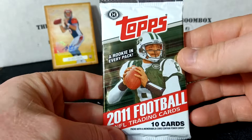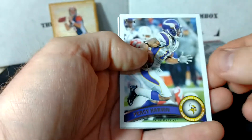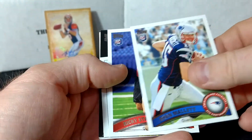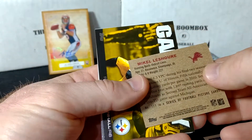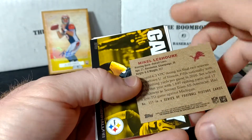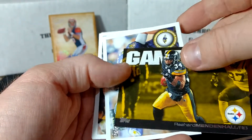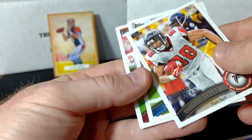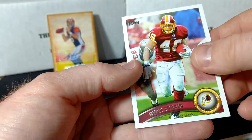Alright, we'll go 2011 Topps Football. This is pretty cool — I like opening random packs anyway. This is kind of a cool idea: instead of getting all football or basketball or baseball, it mixes it up a little bit. We've got Percy Harvin, Dwayne Bowe, Ryan Mallett rookie, Stanzi rookie, Michael LeShoure, a mini football card, a Game Day Mendenhall, Baltimore Ravens, Record Breaker Tony Gonzalez, Tatafu, and Ryan Torain.